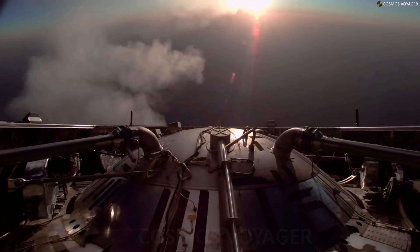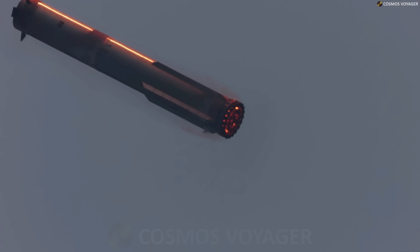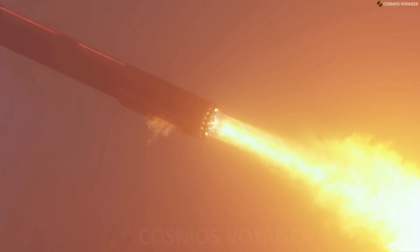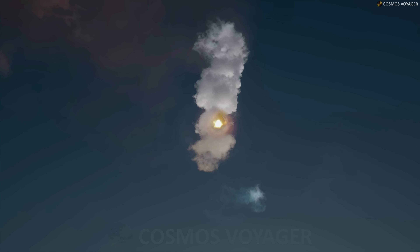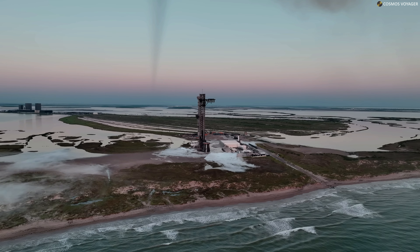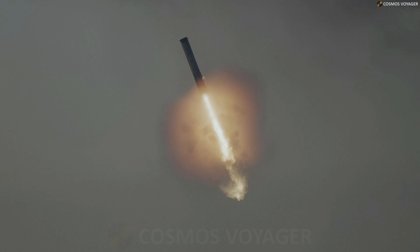The returning booster will slow down from supersonic speeds, resulting in audible sonic booms in the area around the landing zone. Generally, the only impact to those in the surrounding area of a sonic boom is the brief, thunder-like noise, with variables like weather and distance from the return site determining the magnitude experienced by observers.